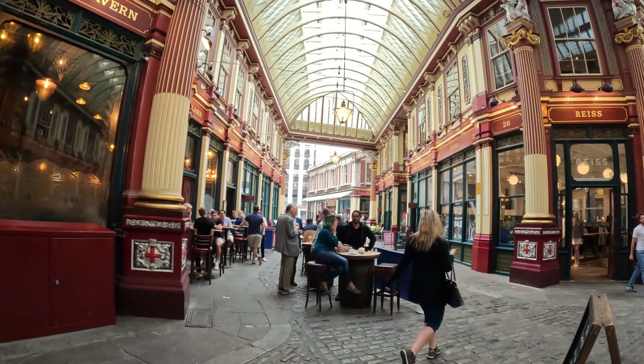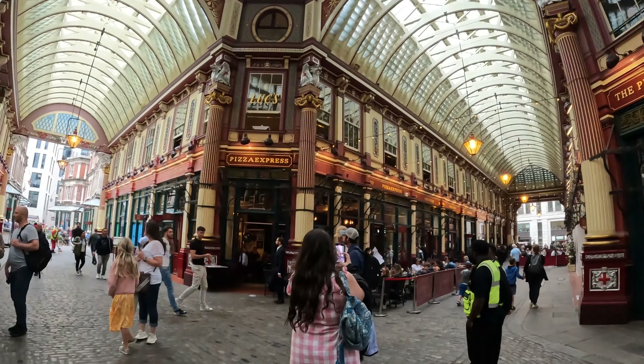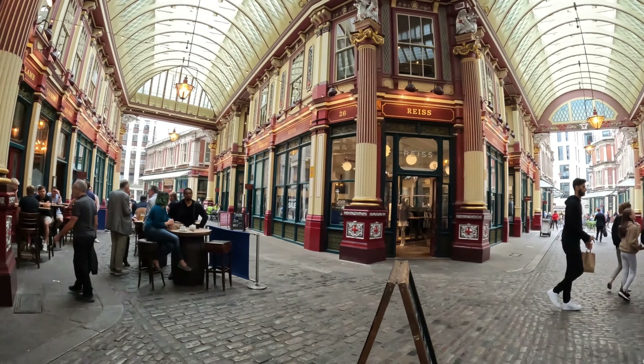Same architect who designed Smithfield's market as well, which is looking a bit sad these days. This, I'm happy to say, is still very well maintained in fine form. In its Victorian heyday, a meat market — this would have been lined with butcher shops. And you may recognise it from one of the Harry Potter movies — I think the very first. Did they use this as a location for Diagon Alley or something like that?